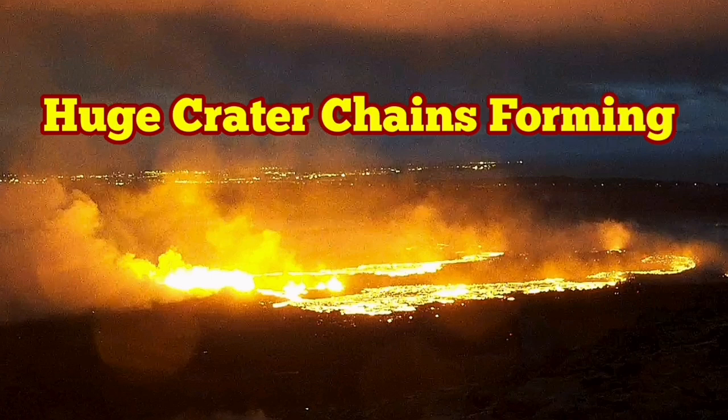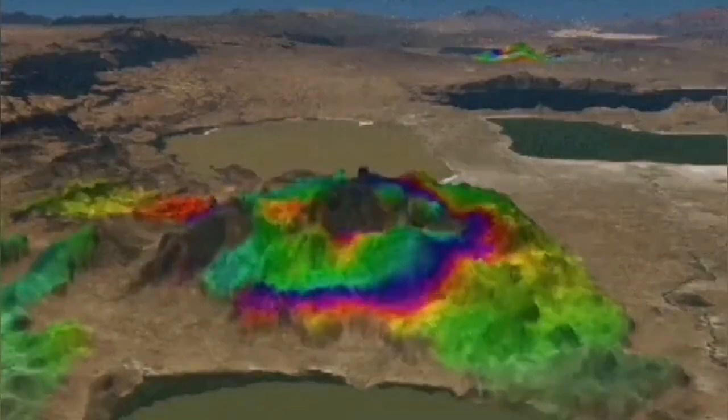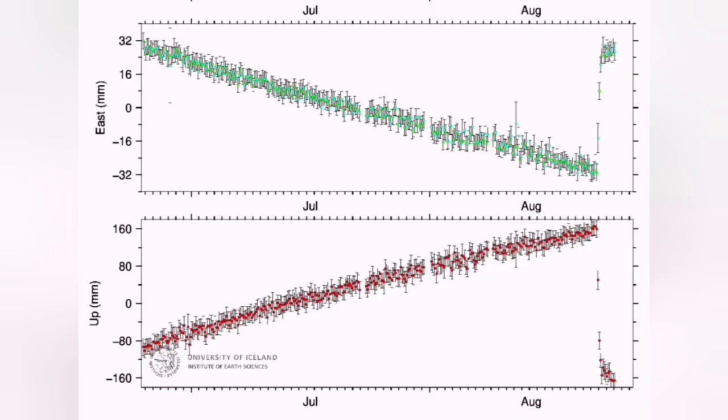The eruption in the Svartsengi volcanic system has some very interesting features which are a pattern repeated in the previous eruption. We see the uplift and downfall of the land, and you can follow that in the GPS data. This is the distance from the ground to the satellite measured over time. You can see the east-west direction falling over the period the magma was accumulating, then during the eruption it rose back to the level it was.